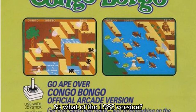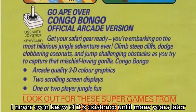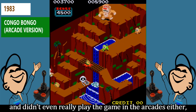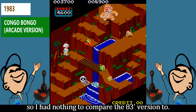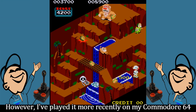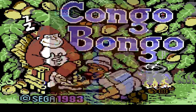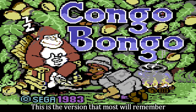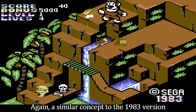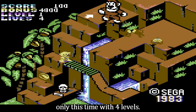So what of the 1985 version? Well, like I mentioned, I never even knew of its existence until many years later, and didn't even really play the game in the arcades either, so I had nothing to compare the 83 version to. However, I've played it more recently on my Commodore 64 and in the arcades, and I actually like this game. This is the version that most will remember, and I believe many will have had this on cartridge format. Again, a similar concept to the 1983 version, only this time with four levels.